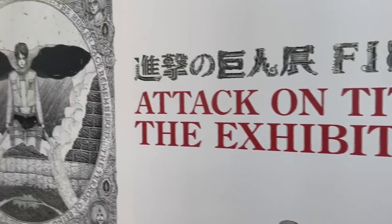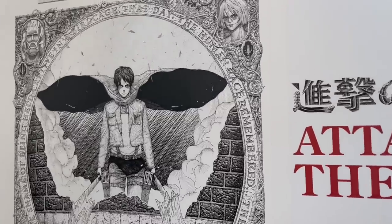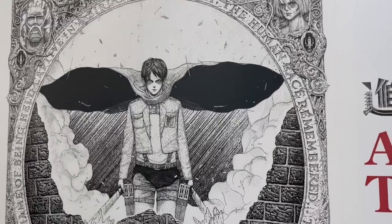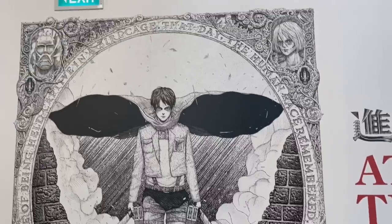This is the Attack on Titan exhibition, guys. They exhibited the manga pages — enlarged to a huge size — with the story displayed up to the last two pages. We're done with the Art Science Museum now. We spent about 30 to 40 minutes inside. It was great — very interesting exhibits. We won't go to the Attack on Titan section since that's a separate entrance. We're heading out now.